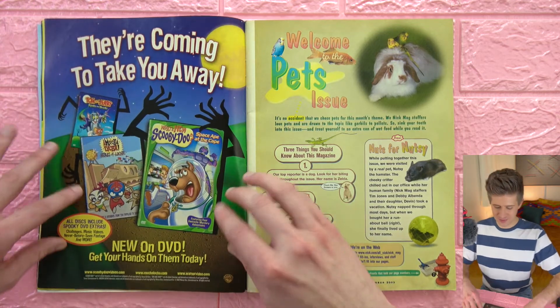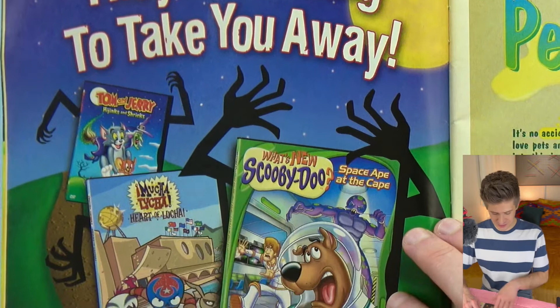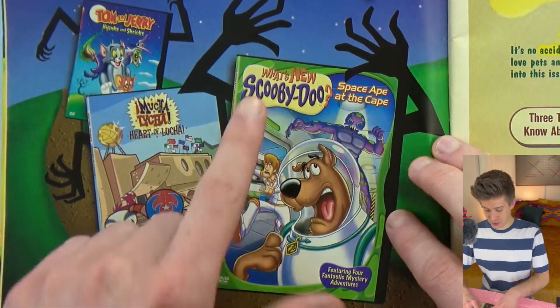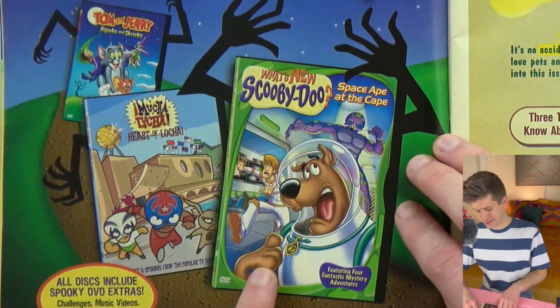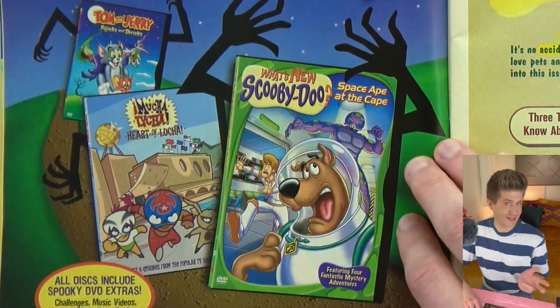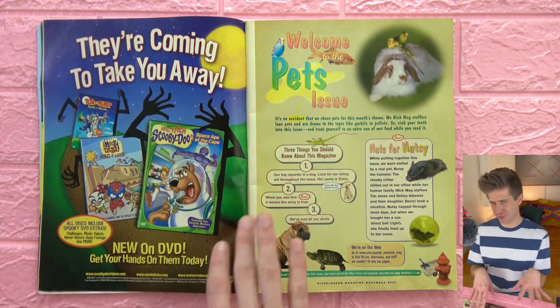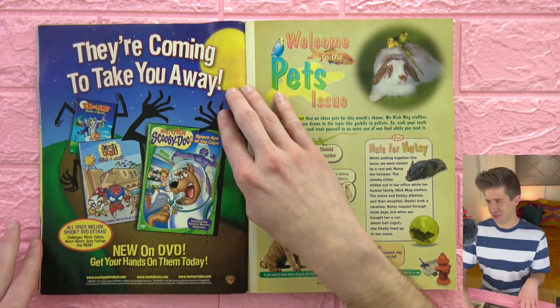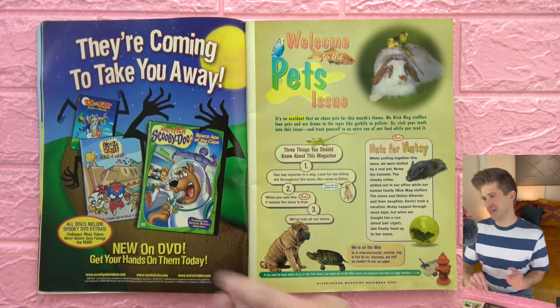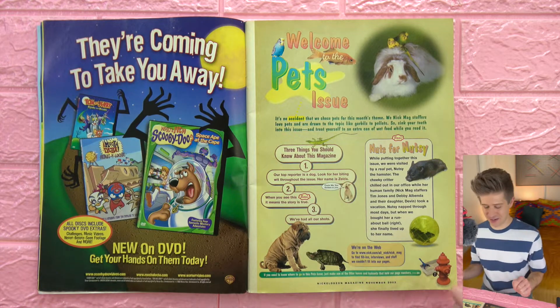Over here we have some DVDs — a DVD ad for What's New Scooby-Doo and the Space Ape at the Cape. He's like an astronaut. It's sort of Halloween-y. I guess this would have come out pre-Halloween in 2003, so we'll maybe see a couple of Halloween-y things popping up throughout this magazine.